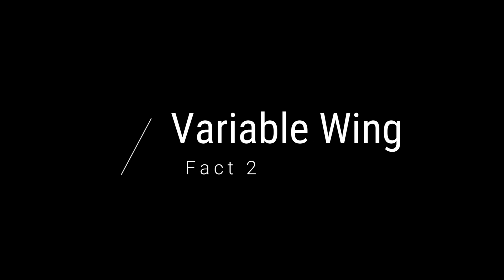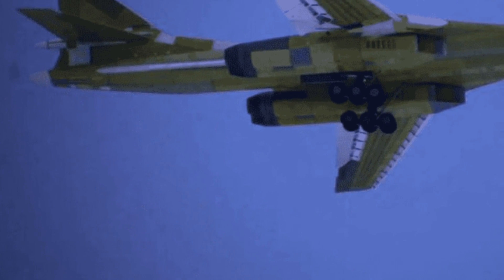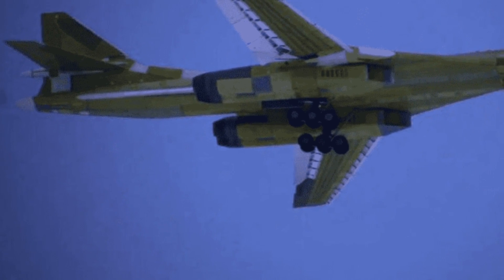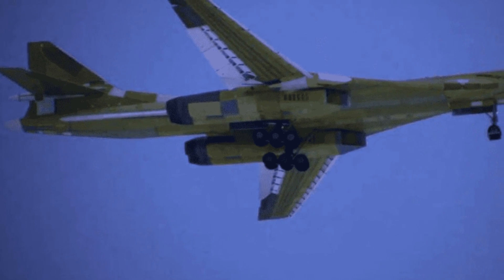Fact two: variable wing. An interesting feature of the Tu-160 is its variable wing. The wing can shift to high sweep or low sweep. In the high sweep position it is good for maneuverability at low speeds.